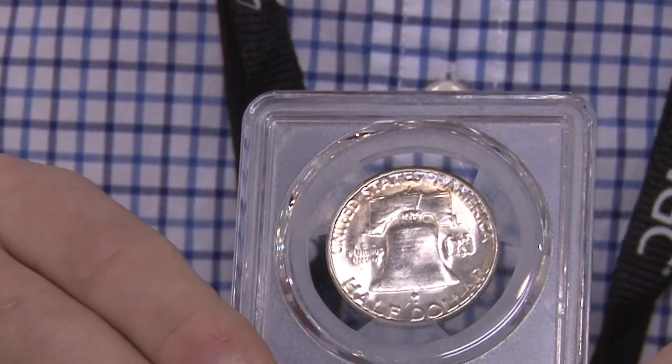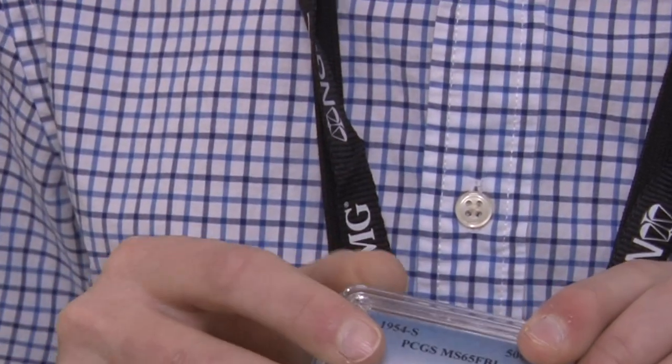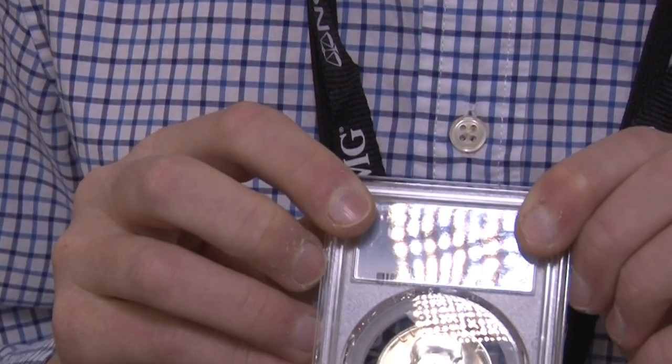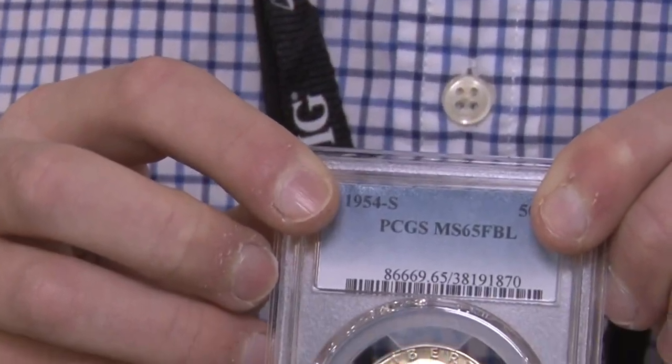What got you interested in coins? It's kind of a funny story — I was getting some cash at the bank and I found an old $20 bill. I did some research and also found stuff about coins, and that's really how I got started collecting.